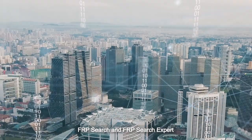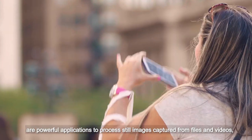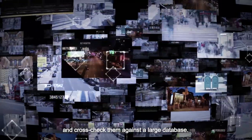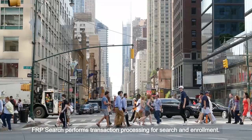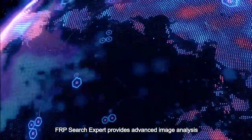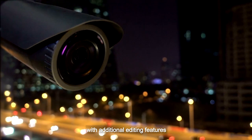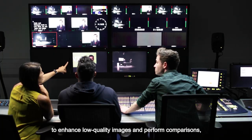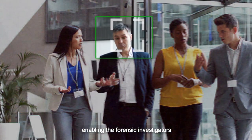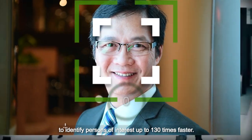FRP Search and FRP Search Expert are powerful applications to process still images captured from files and videos and cross-check them against a large database. FRP Search performs transaction processing for search and enrolment. FRP Search Expert provides advanced image analysis of days of recorded videos with additional editing features to enhance low quality images. FRP Search can perform comparisons, enabling forensic investigators to identify persons of interest up to 130 times faster.